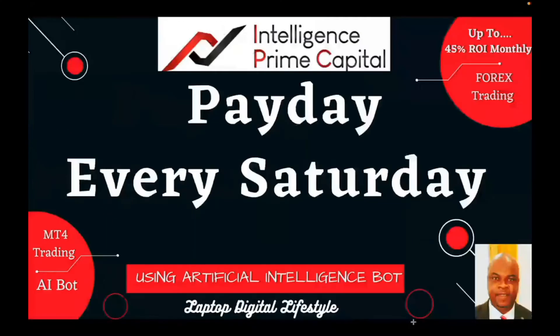Hello everyone, welcome back. Today is a payday — it's Saturday, guys. Don't miss this opportunity to withdraw your money or reinvest or compound your profits. Remember, you don't really have to withdraw your money if you don't have to. You can compound your profits and make more money the following week if you wish, otherwise just withdraw the money back to your wallet.